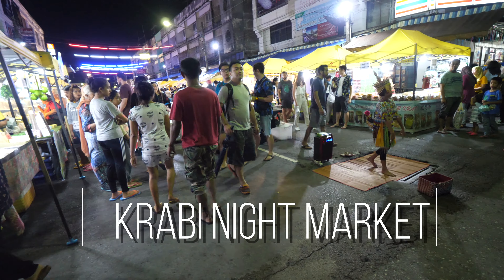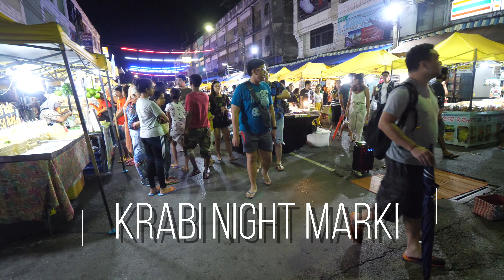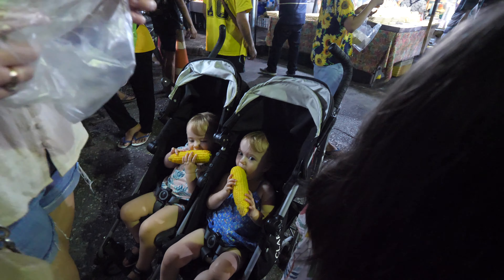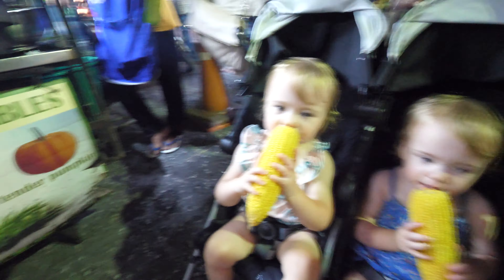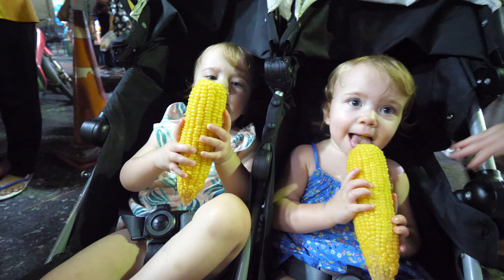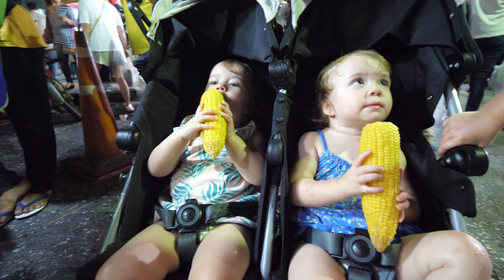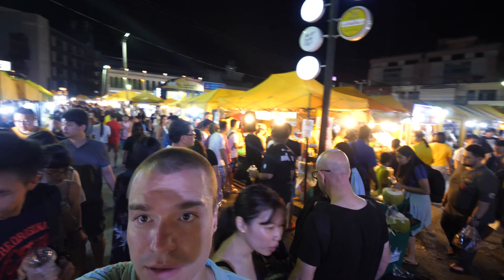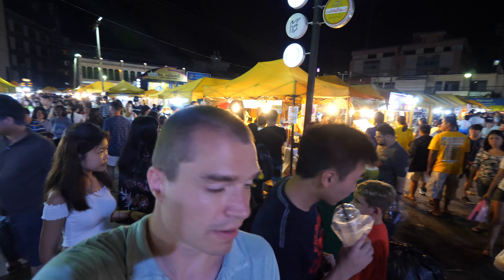So we're here. If I understood correctly, he said it starts around here. Look at the size of those corners — they're probably too big for babies. Alright, so I think we're hitting the food stalls. We have stalls that way and that way. Maybe we'll just go check out that way.